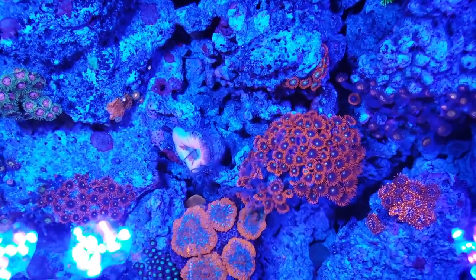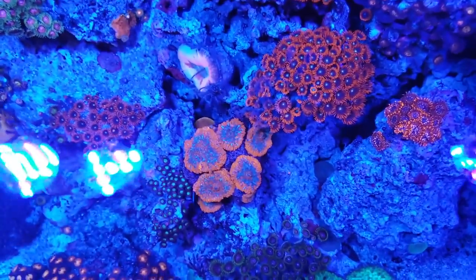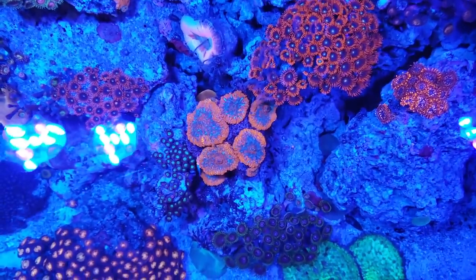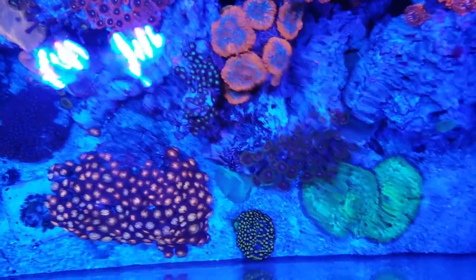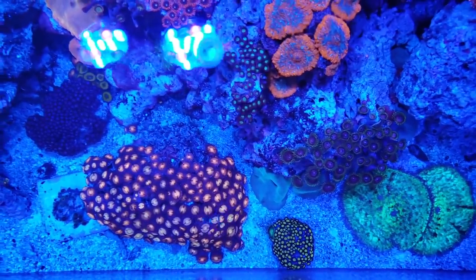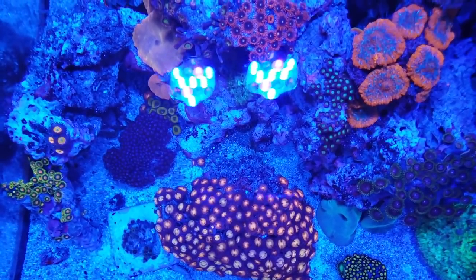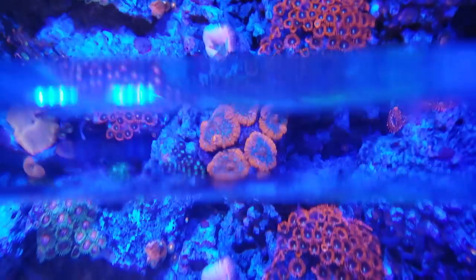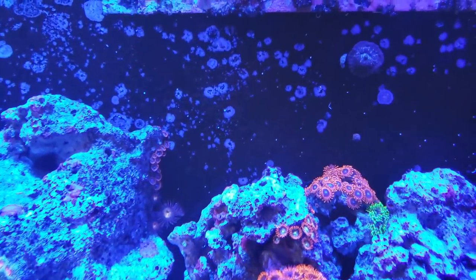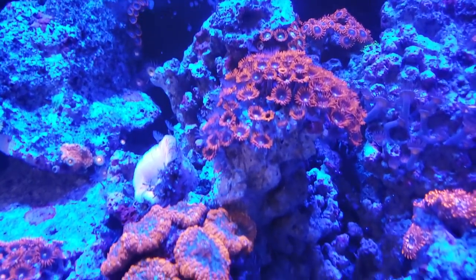I kind of just dropped in unannounced — I was in the area and wanted to see what the store was about, because I hadn't been here since it was formerly known as Saltwater Heaven. I do got to say this store is pretty legit. They have a large selection of fish and a pretty good selection of coral, which is always nice. If you're definitely in the area, I would recommend you guys check them out.